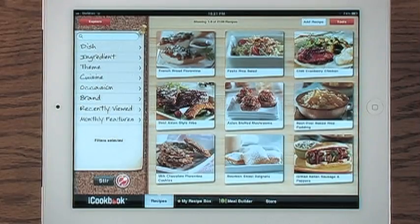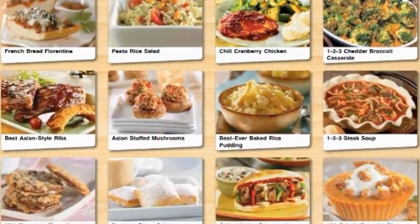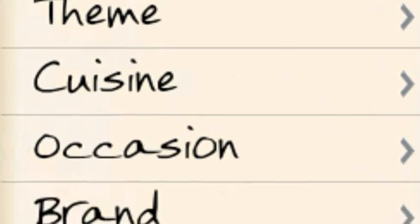Explore more than 2,000 kitchen-tested recipes from brands you know and trust, each with a viewable photograph organized by ingredient, theme, cuisine, or special occasion.